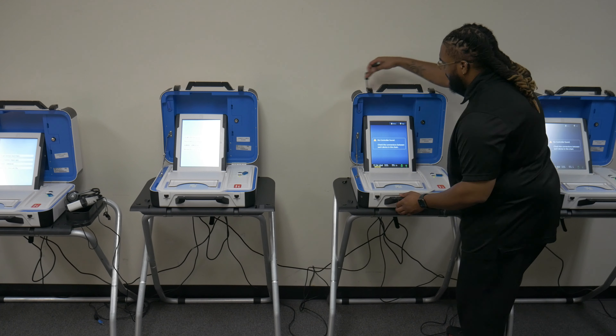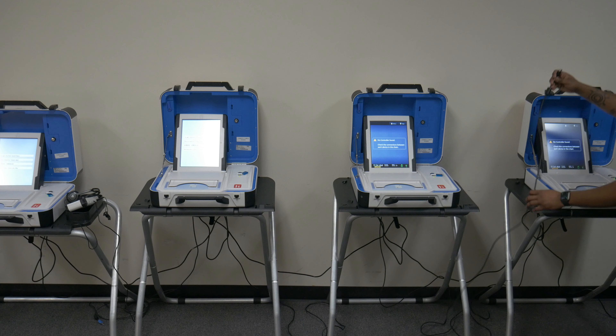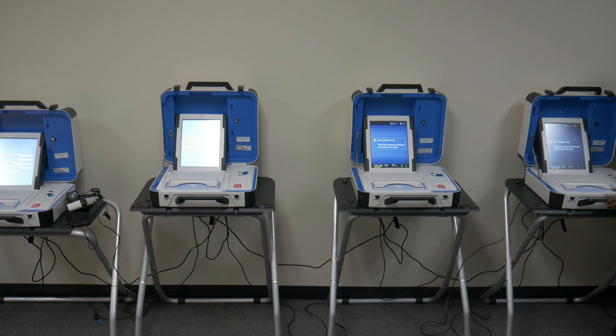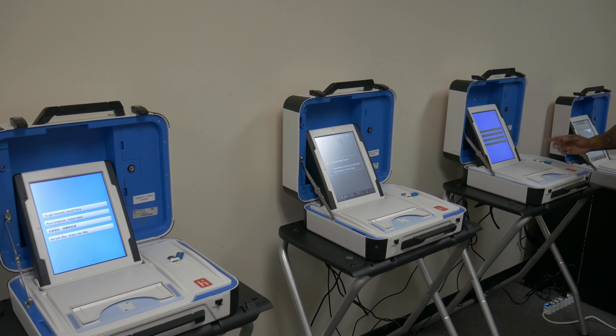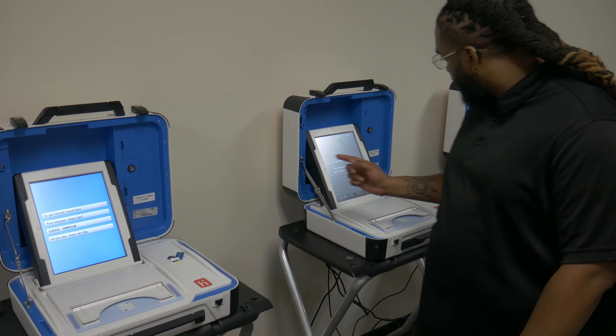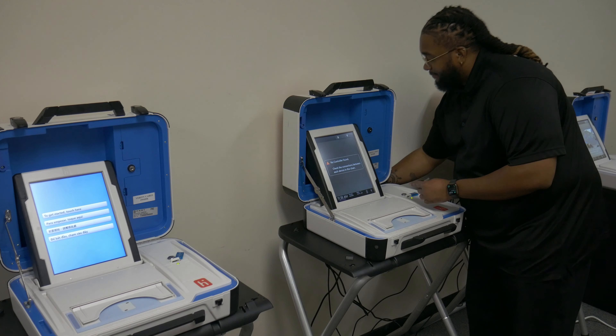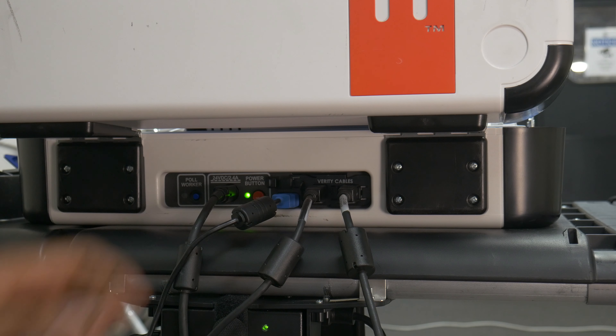If the problem resolves, the first affected Duo was bad. If the problem persists, it is likely either the Verity cable or the outgoing port on the last non-affected Duo. If it is affecting only one of the Duos and that Duo is in the middle of the line but the subsequent Duos are fine, that one affected Duo is bad and will need to be replaced. ATI module not working: If the ATI module is not working, please attempt unplugging and plugging it back in.